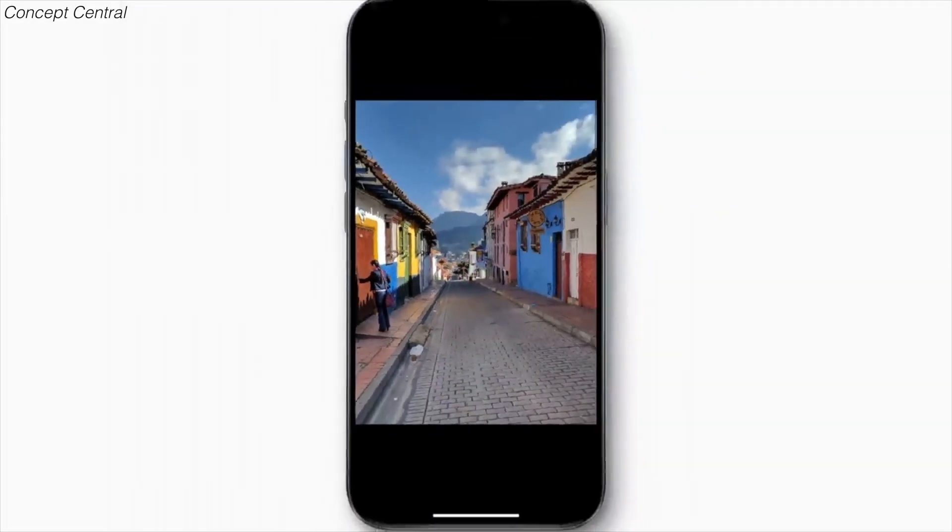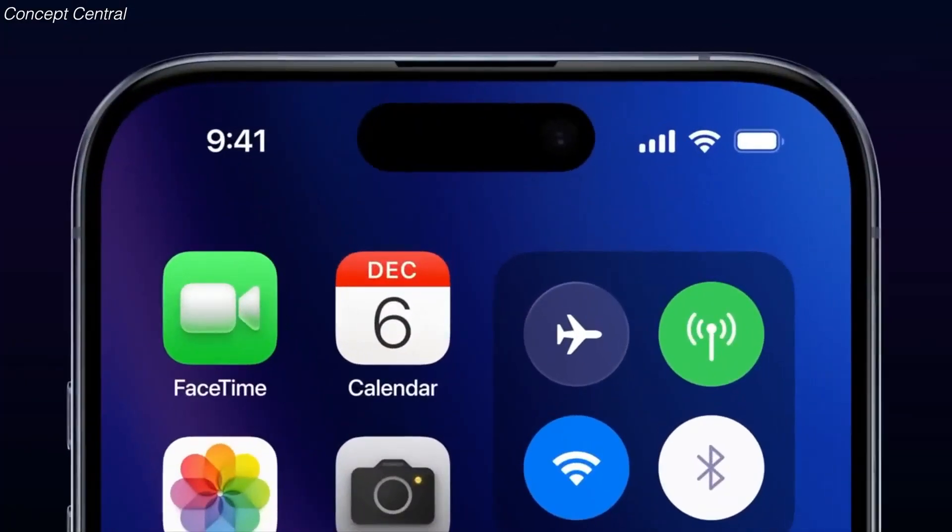For example, you could make a more forceful press to record video.